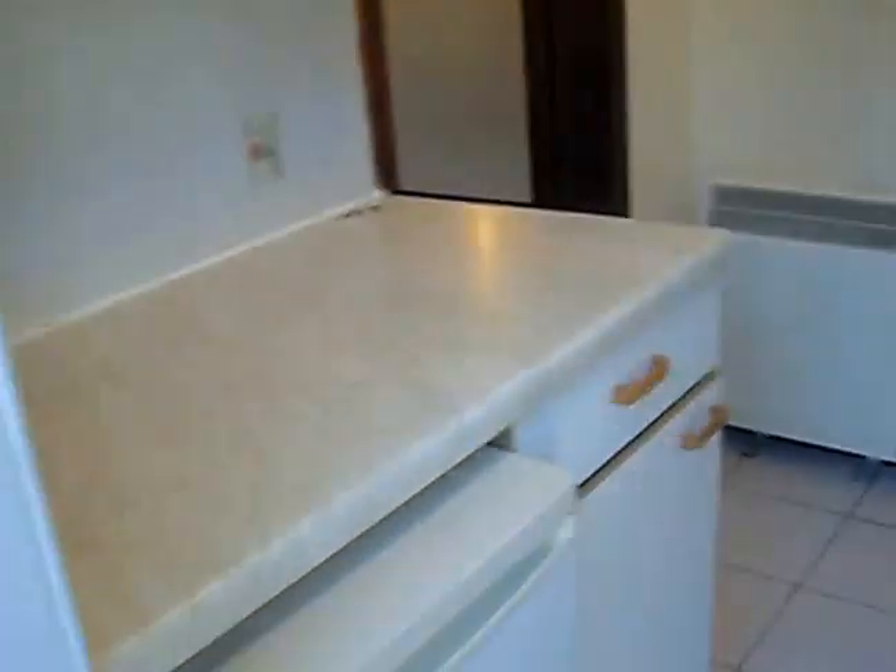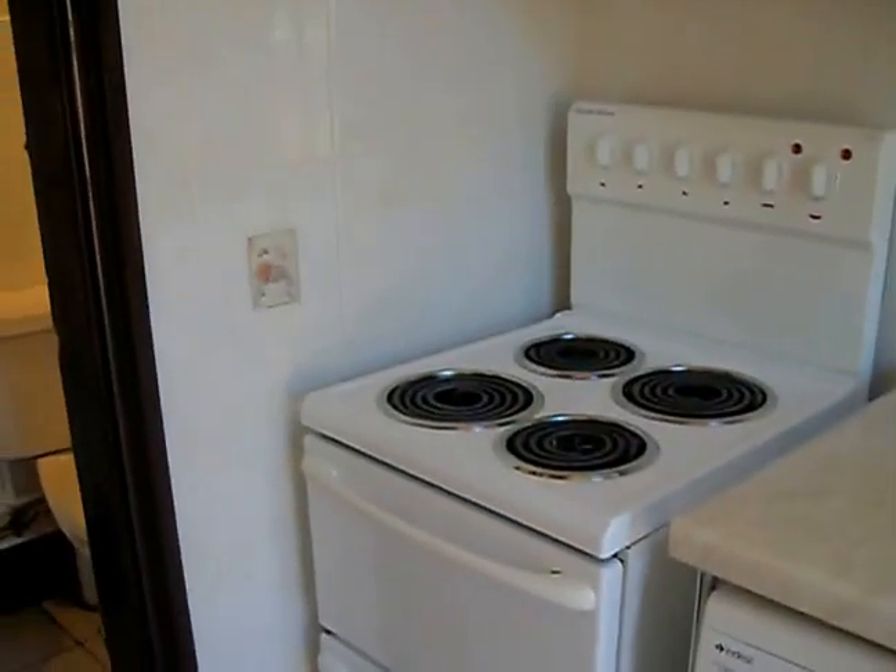And this is the kitchen entrance, so we go straight into the kitchen. You've got the fridge, washing machine, and cooker — all of which will come with the property.